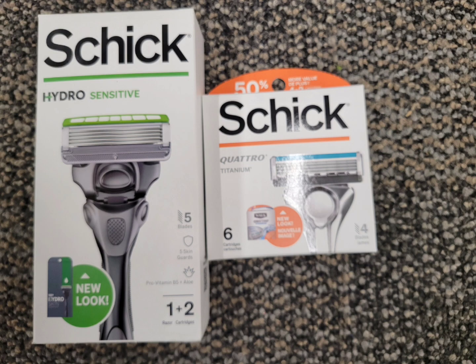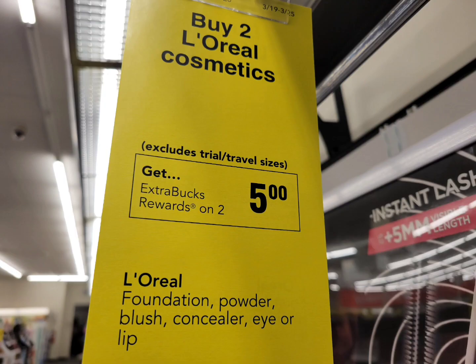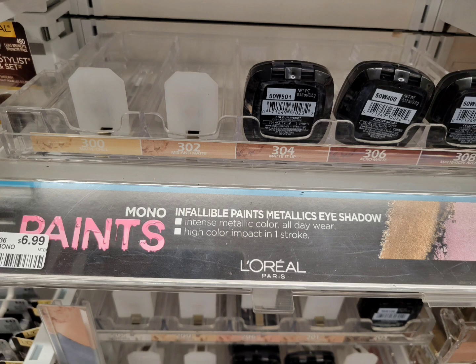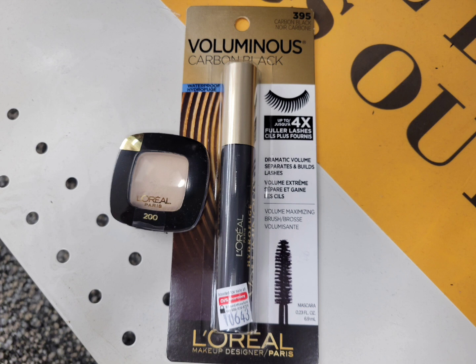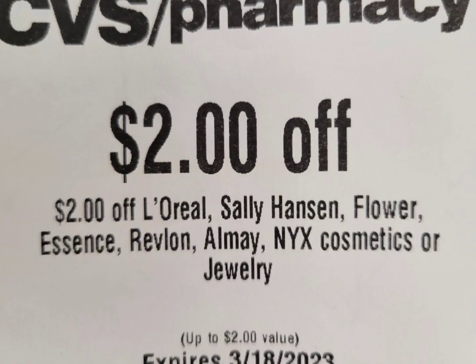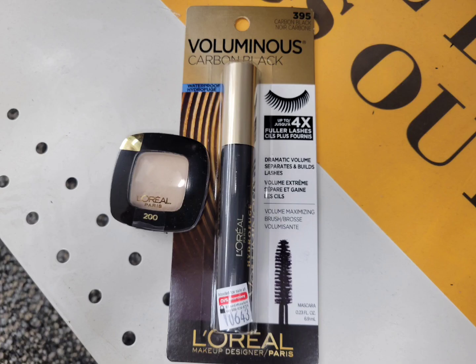The L'Oreal deal this week: buy two and get $5 ExtraBucks. I grabbed one mascara at $10.79 and one eyeshadow at $6.99, totaling $17.78. I chose these two because I have a $3 off $18 L'Oreal CRT. I used a paper coupon from Save, a printable from Coupons.com, and a $2 digital coupon. I also rolled a $2 ExtraBuck from last week. After all coupons, I pay $6.28, get back $5 ExtraBucks. Final cost for the two is $1.28.